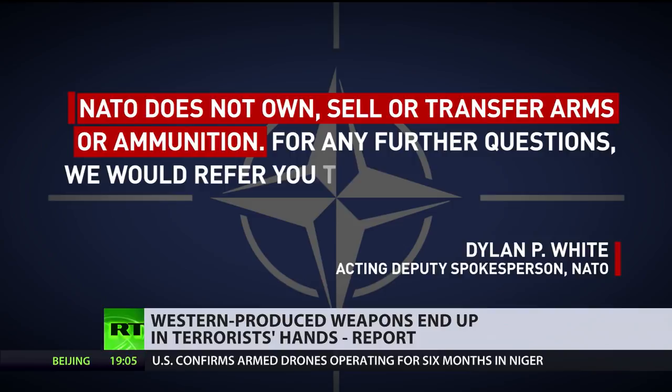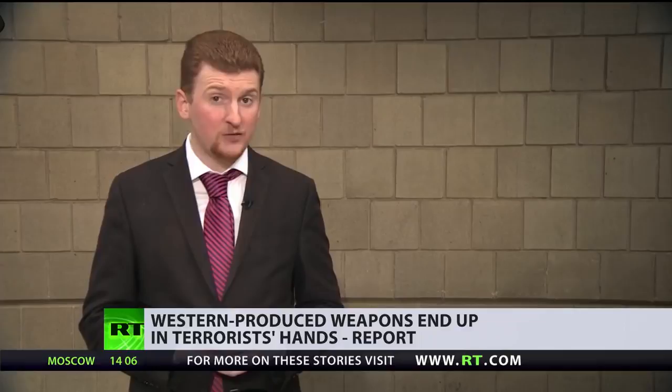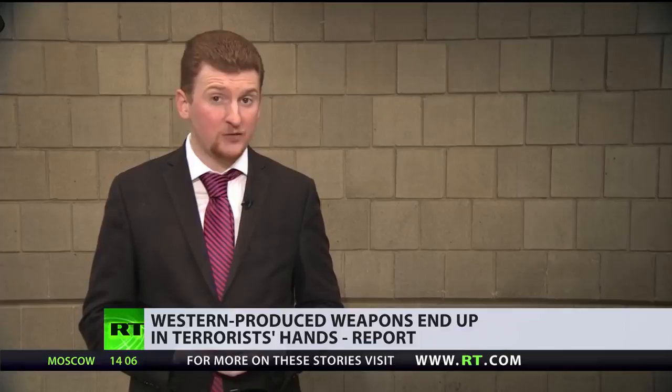NATO does not own, sell, or transfer arms or ammunition. For any further questions, we would refer you to national authorities. Now, another trace from the basement of this former terrorist base in Aleppo is the markings on the casing of a missile.